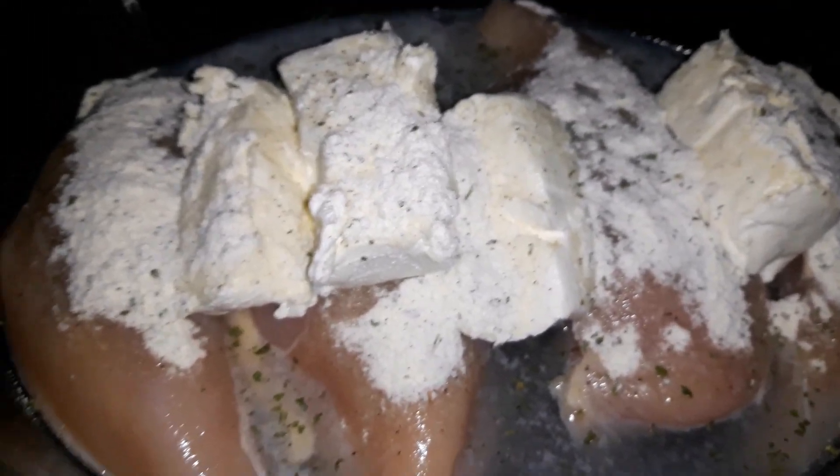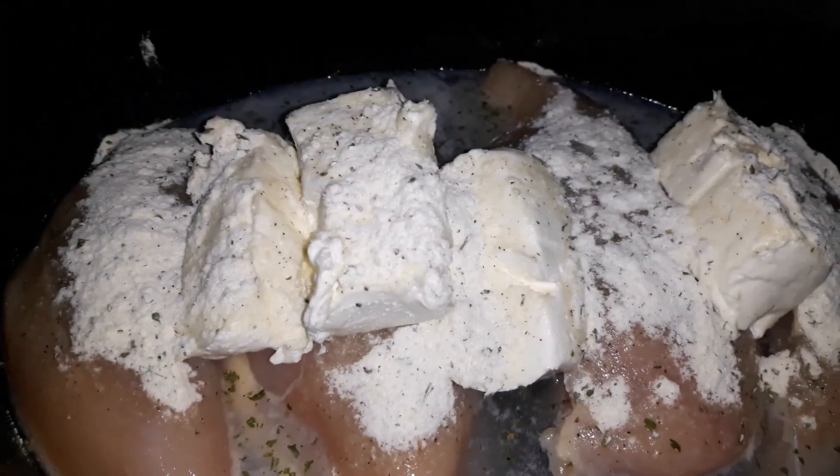Hey guys, long time no video, sorry. I'm starting to heal — if y'all can see, the eczema has started to heal, thank god. Feeling a little bit better. Just thought I'd show you my meal prep for today.